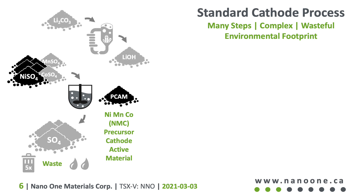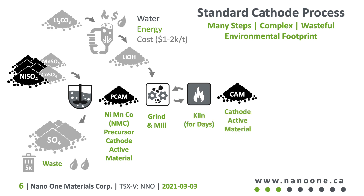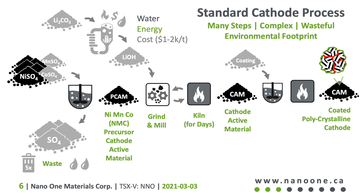Meanwhile, lithium carbonate is converted to hydroxide powder, which adds more cost and energy before it can be ground and milled with NMC precursor powder. These mixed powders look like a mixture of salt and pepper before they are heated in a furnace or kiln, where the lithium powders diffuse very slowly into the metal powders, often melting to form a brick that must be ground up and fired again. It can take days to form the desired cathode powders, and only then can protective coatings be added and cooked onto the finished powders.